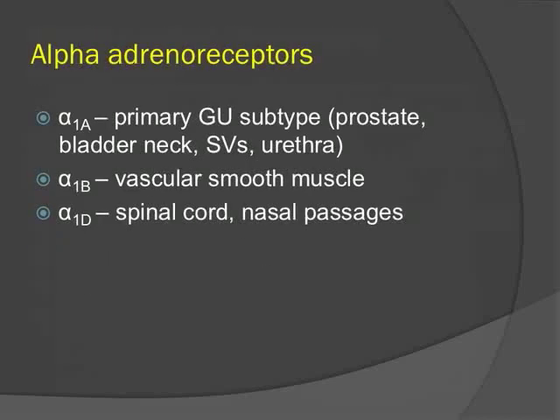The first class of medications are the alpha antagonists. There are three main alpha-1 subtypes. The alpha-1A is the primary GU subtype with high concentrations in the prostate, bladder neck, and seminal vesicles. The 1B subtype is located in the vascular smooth muscle and is responsible for hemodynamic adverse events. Alpha-1D is in the spinal cord and nasal passages, and blockage results in nasal congestion.